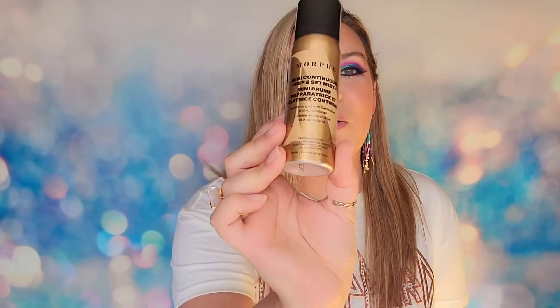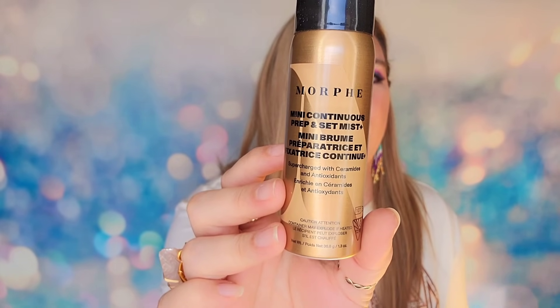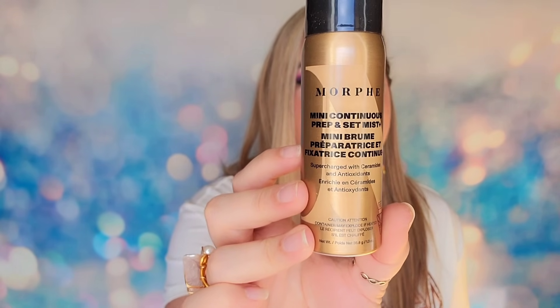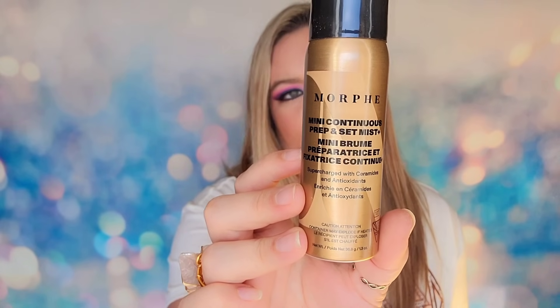Moving on, we're up to day number 19. Inside this door we have from Morphe — the Continuous Prep and Set Mist — a setting spray. It's also great as a primer to prep your skin first. This is a micro fine mist that will boost your skin with ceramides.